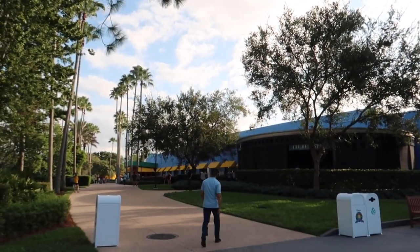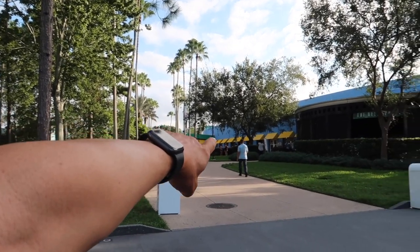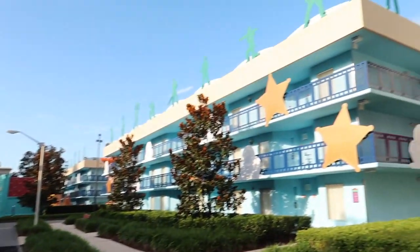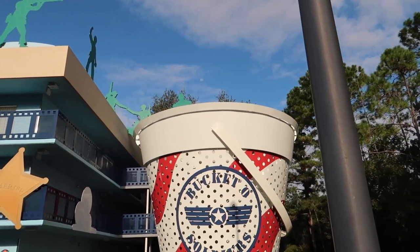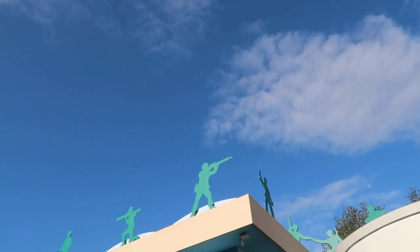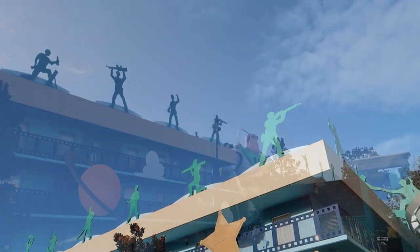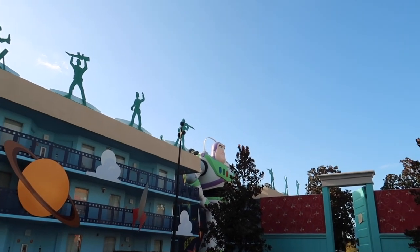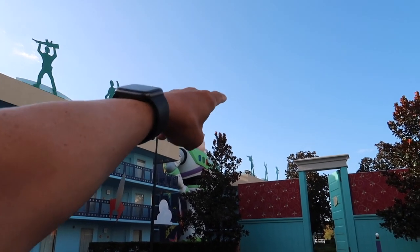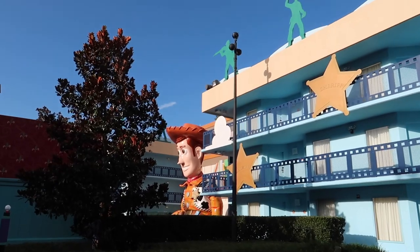Making our way back around toward the food court and the outdoor bar, you'll find checkers, chess, and ping pong. In the Toy Story themed rooms area, you have a three-story-high Bucket O' Soldiers followed by soldiers on the tops of the buildings. One cool notable fact as we approach this giant Buzz Lightyear that's three stories high: you see those little pointy spikes everywhere? Those are lightning rods, because this is Florida and they get a lot of lightning and thunder out here.